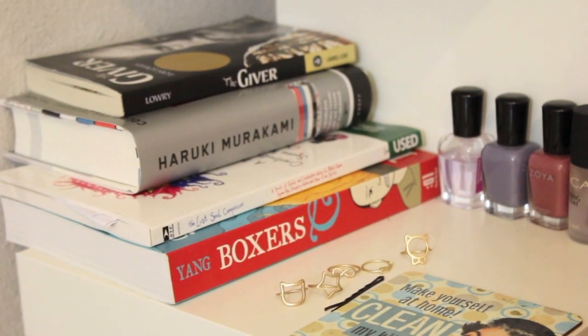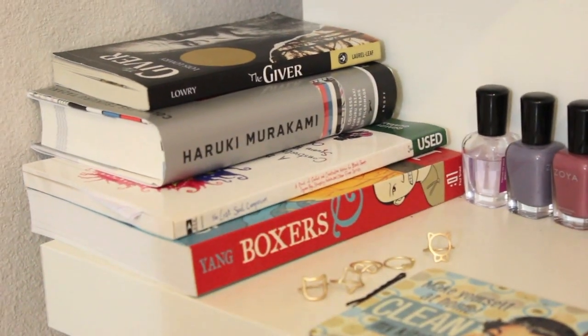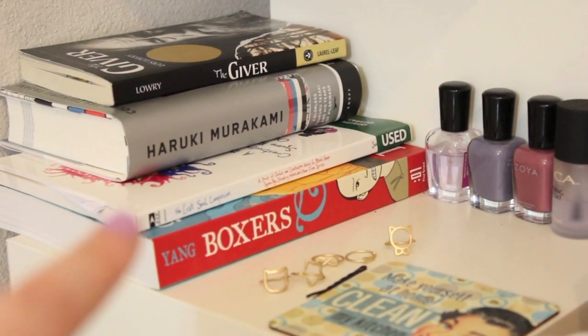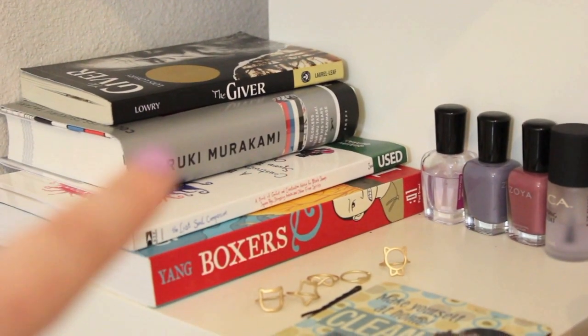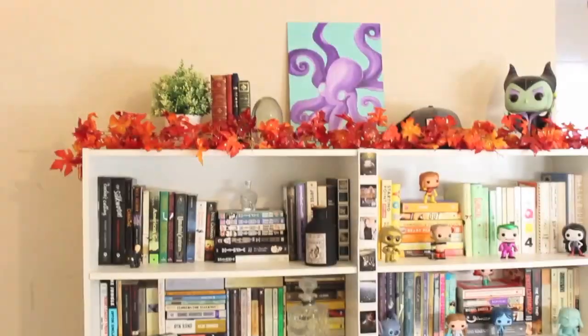And then these are the ones I'm currently reading, so I keep them by my bed. The bottom one was a gift from my boyfriend. The one right over it was a gift from my friend Angarid. Then I got that one from Barnes & Noble, which was a gift from my dad. And the top one was also a birthday gift.